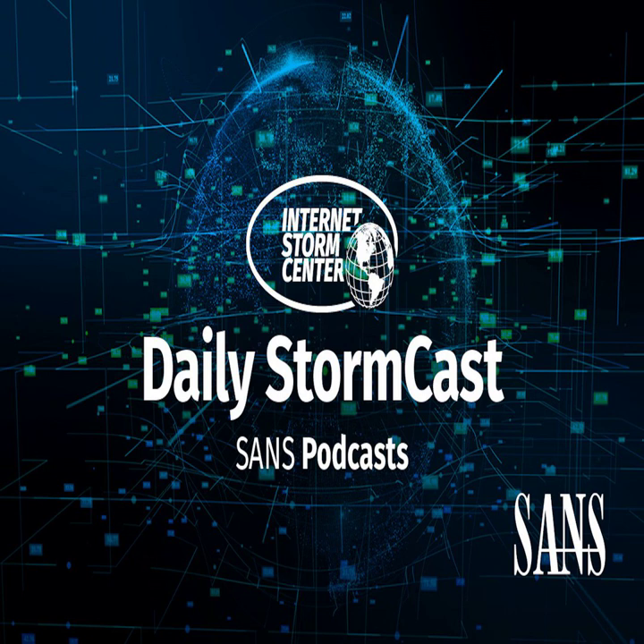Hello and welcome to the Tuesday, March 12, 2024 edition of the SANS Internet Storm Center's Stormcast. My name is Johannes Ulrich and today I'm recording from Jacksonville, Florida.